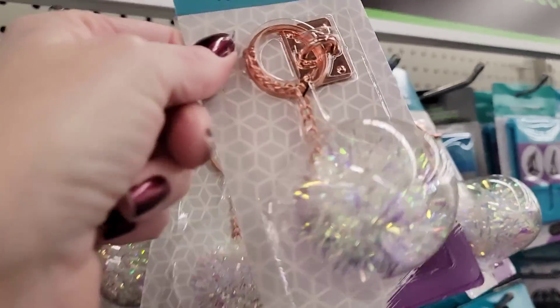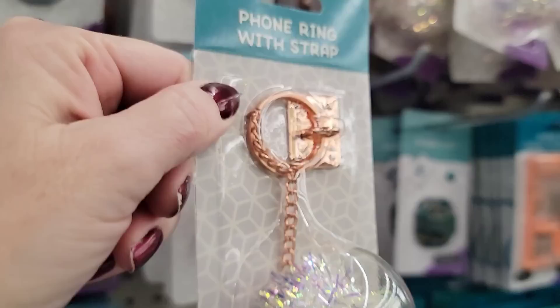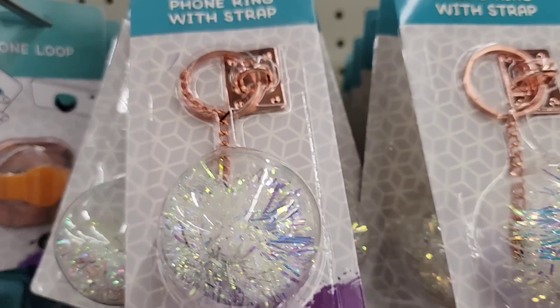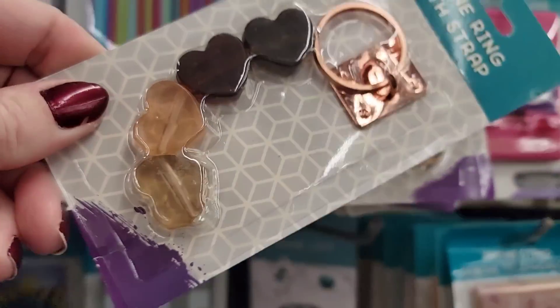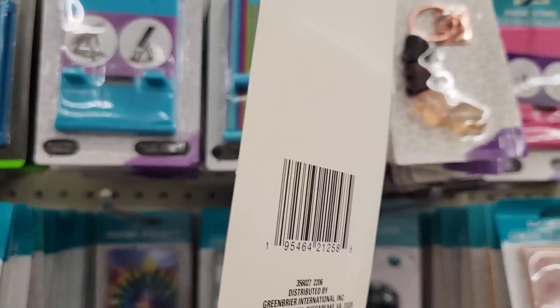Here we have a phone ring with a strap. Pretty simple — almost looks like a cat toy. They also had these hearts, which are pretty cool, and you could probably cut those off and do something else with them.